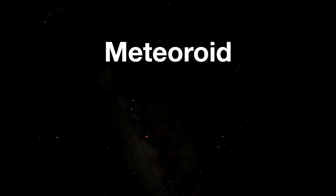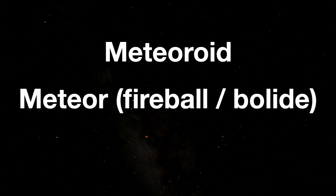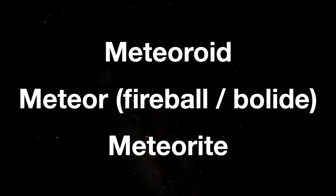Just to get some terminology under our belts: before one of these objects hits the atmosphere, before we can see it, the object is called a meteoroid. The streak of light we see in the sky is a meteor, or if it's especially large and bright, it might be called a fireball or a bolide. And if the meteor is big enough to survive its passage through the Earth's atmosphere, the thing you can pick up after it lands is called a meteorite.